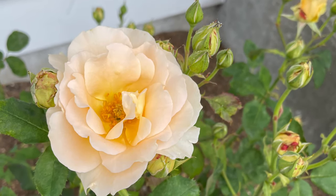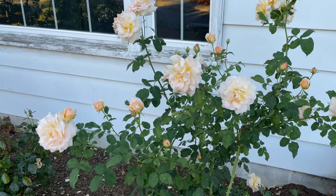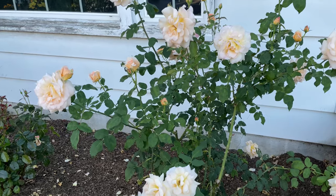It has a strong fruity fragrance that is softer and more elegant than a traditional rose fragrance. Rose bushes will make flowers from mid-spring to first frost in the fall.